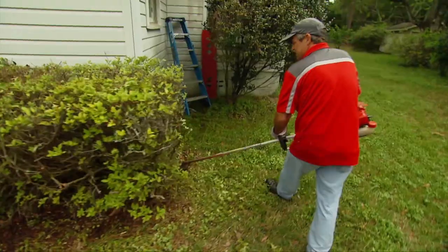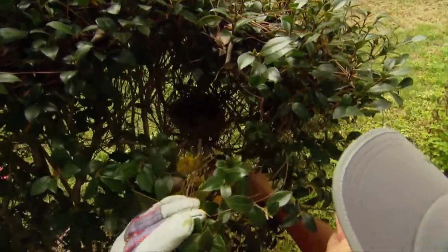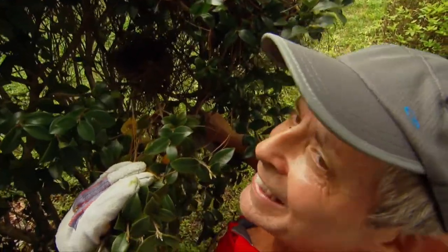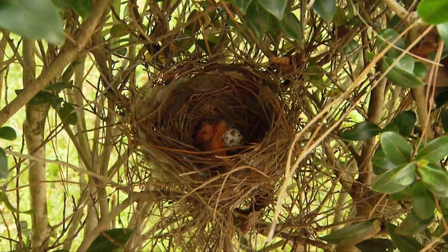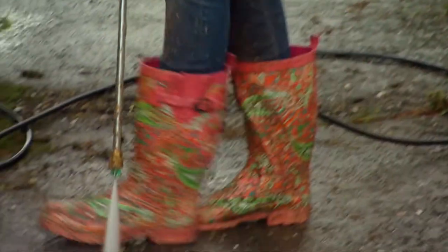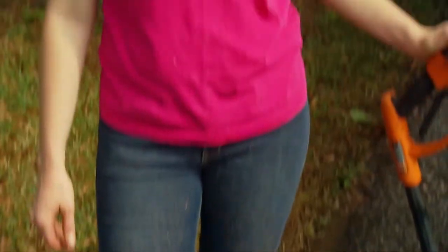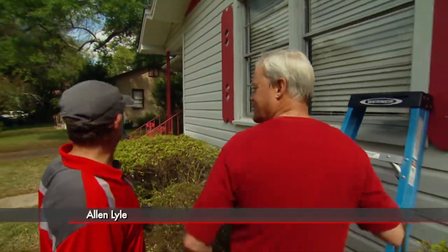While the guys are hard at the mowing and trimming, Alan makes a little discovery — a sure sign that spring has sprung. Our pressure washing crew must be making progress though, because my daughter appears to be wearing most of the driveway dirt. Just trimming these hedges has already made a big difference in the look of this place.